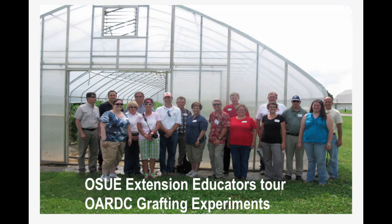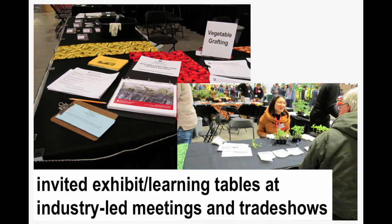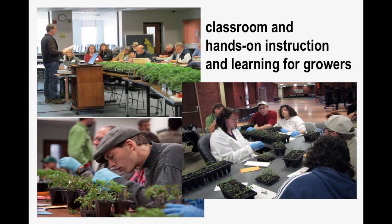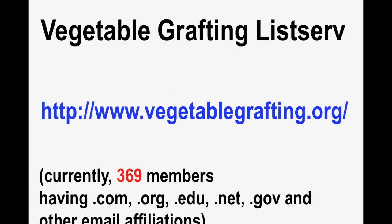We use train-to-train approaches, engaging folks who are advising growers or to whom growers go for advice, wanting to keep them aware of what we are doing and finding. We offer grafting clinics at large programs like the Great Lakes Expo, where people can drop by and talk vegetable grafting and learn the process. We have invited exhibits and learning tables at industry-led meetings and trade shows, widespread face-to-face and hands-on instruction for growers, and activity within two- and four-year undergraduate and graduate educational settings. We also manage a listserv that consistently attracts new subscribers.